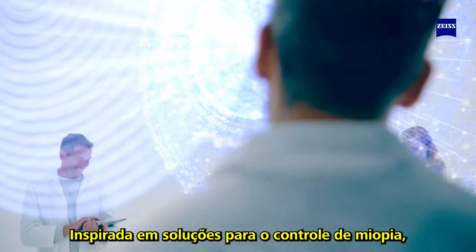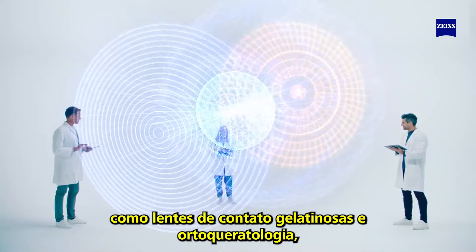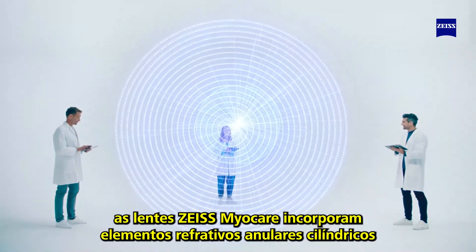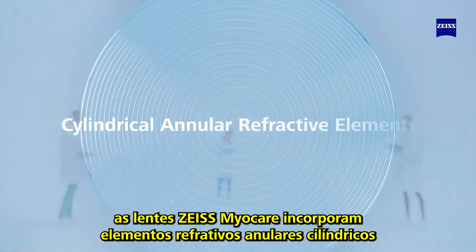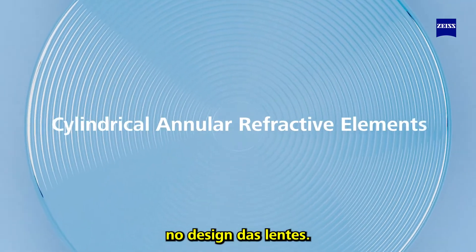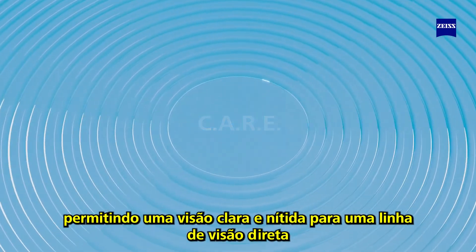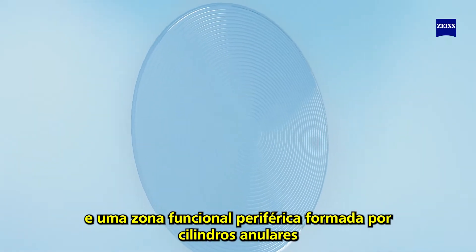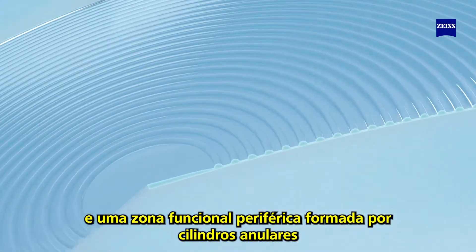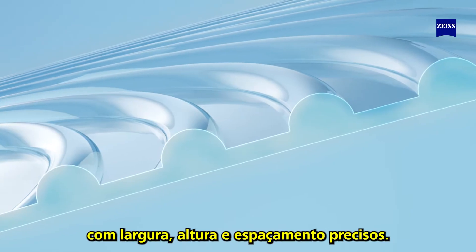Inspired by myopia management solutions like soft contact lenses and orthokeratology treatment, Sizu MiyoCare lenses incorporate cylindrical annular refractive elements in the lens design. It incorporates a central clear zone enabling clear and sharp vision for straight-ahead line of sight, and a peripheral functional zone formed with annular cylinders that are equally distributed on the lens.